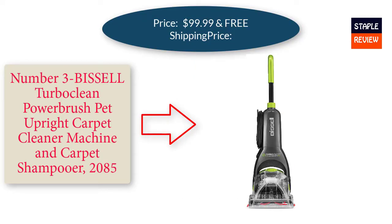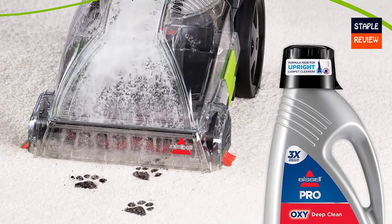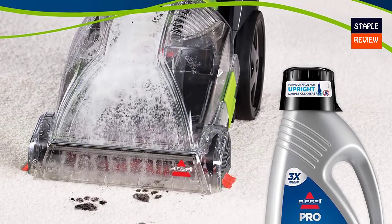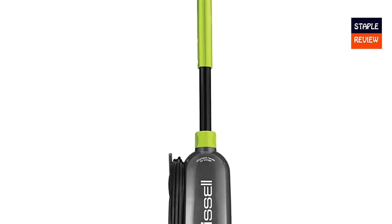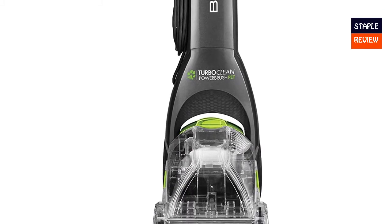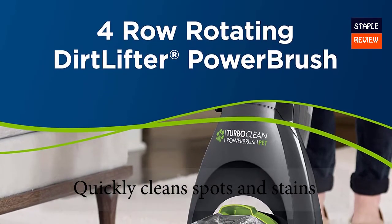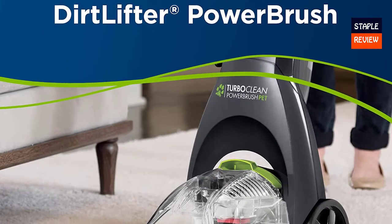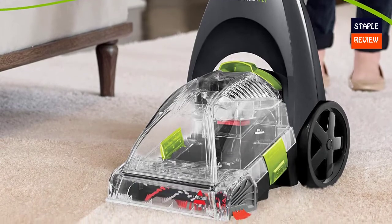Number three: the Bissell TurboClean Power Brush Pet Upright Carpet Cleaner and Carpet Shampooer, model 2085, priced at $99.99 to $159.99 with free shipping. Every Bissell purchase helps save pets — Bissell proudly supports the Bissell Pet Foundation and its mission to help save homeless pets. Clean powerfully: remove tough stains and pet messes with the 4-row Dirt Lifter Power Brush and powerful suction. Powerful Bissell Oxy Formula cleans stains like cola and urine. Lightweight at just 12 pounds with a retractable handle for easy storage.